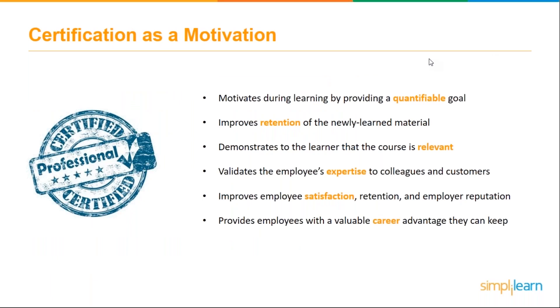Certification as an incentive is a powerful motivator. Setting up external certification by a third-party, industry-respected organization is a great motivator to complete training because learners are working toward a concrete goal. Certification after training can motivate during the learning process by providing a quantifiable goal — they're working toward actual certification from a third party. It also improves retention of newly learned material, since you know you'll need it to take that third-party exam.